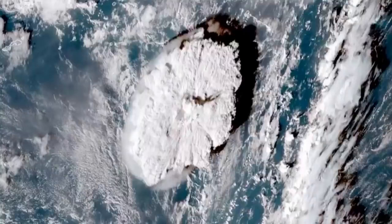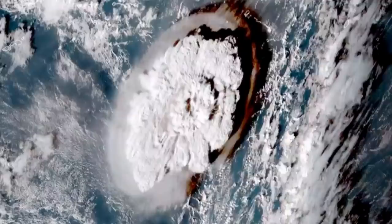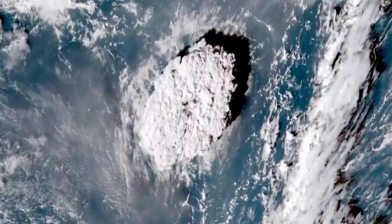Here is a look at the latest satellite imagery. You can see just how fast this eruption blew out of practically nothing, just north of the Tonga capital in a fairly open patch of ocean. You can see it just absolutely blasted from nowhere.